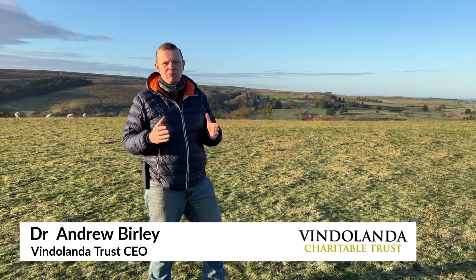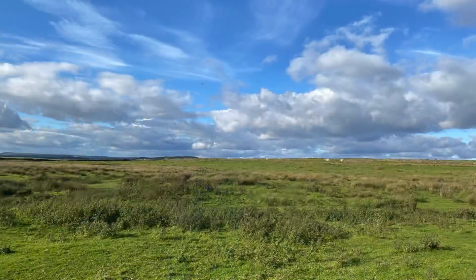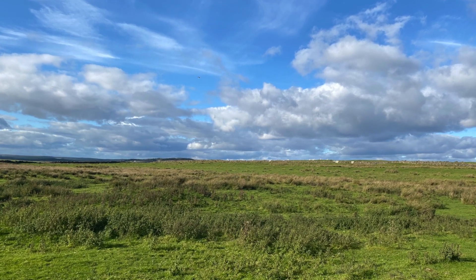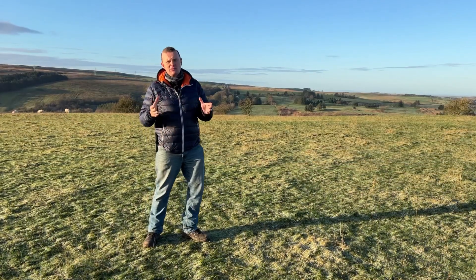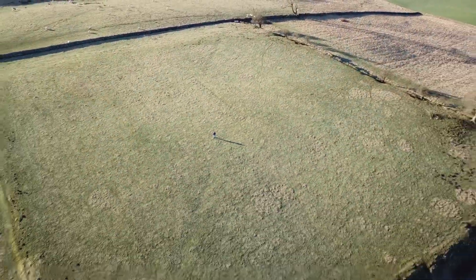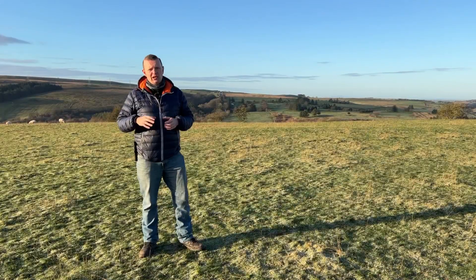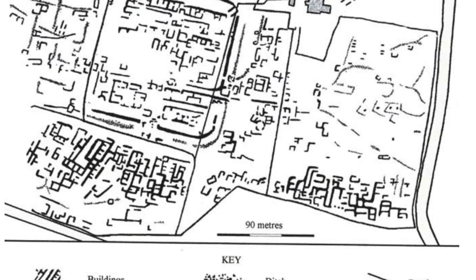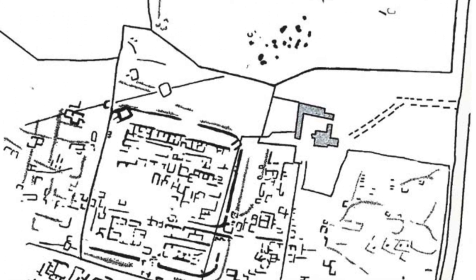You join me here today at the fort of Magna Carvoran, one of the central sites in Hadrian's Wall — a Hadrian's Wall fort and a Stane Gate fort. Magna has a long history and is pretty much unexcavated. Looking across the green fields it's hard to get an idea of just how big this place really was, but it's huge — over 50 acres covered in Roman remains, from Hadrian's Wall to the north, the Vallum, the fort, and its extensive town visible in geophysical surveys. This was a big, vibrant place in Roman times, and now it's completely hidden under the ground.